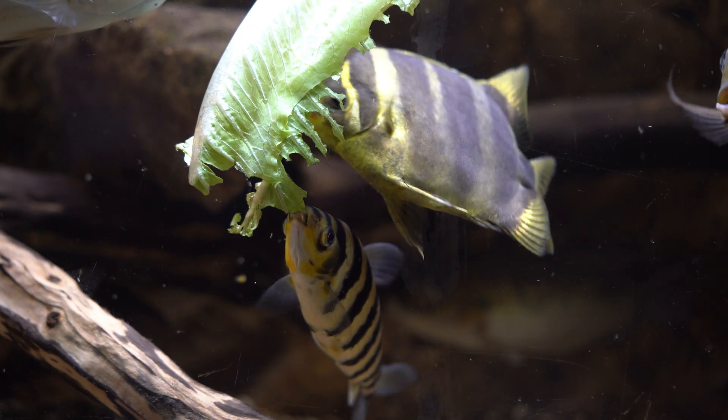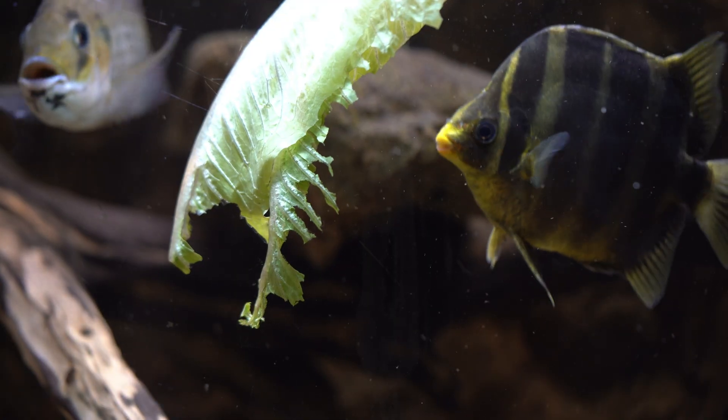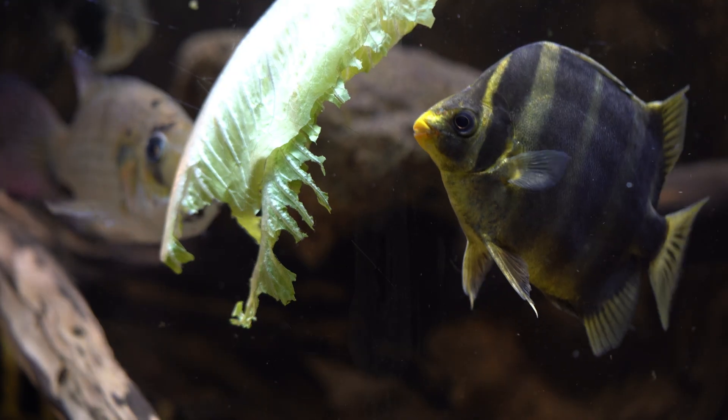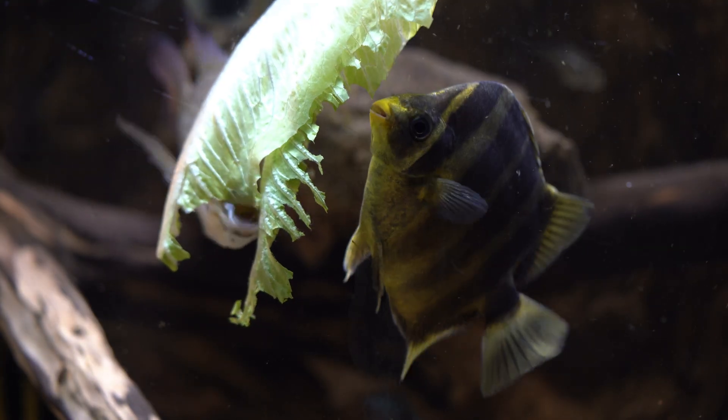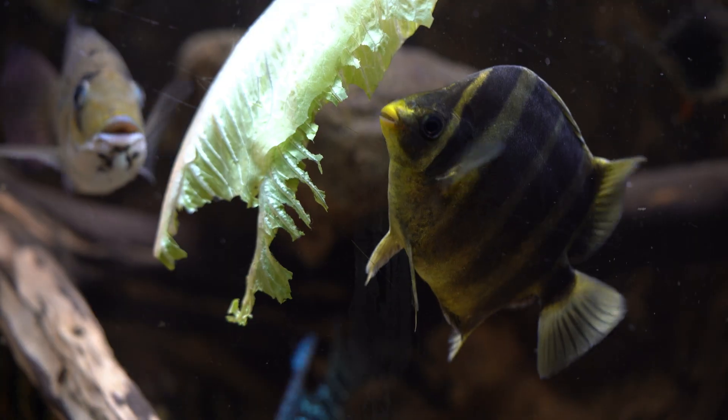They are herbivores and love leafy greens. I mainly feed romaine lettuce, but mine will also devour dandelion leaves, spinach, and duckweed. I find that the scat is not as aggressive when eating veggies compared to regular fish food, probably because the veggies last much longer.